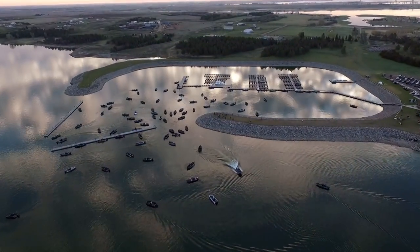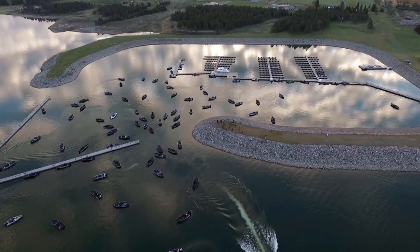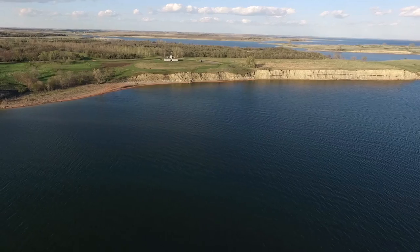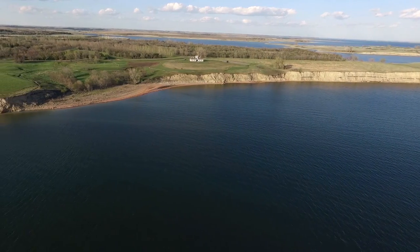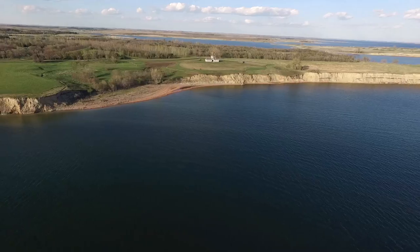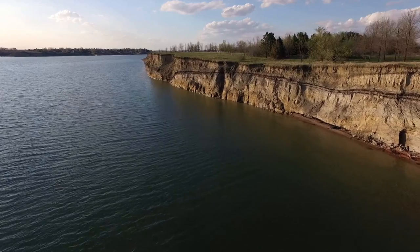It is day number one, Lake Sakakawea, Garrison, North Dakota, for stop number two on the Cabela's National Walleye Tour. I'm Chip Lear, and it is going to be a great two days here. What's interesting about this event is just how much water these anglers have to choose from. This body of water is 178 miles long, over 300,000 acres. The shoreline alone is over 1,300 miles long — longer than the coast of California.